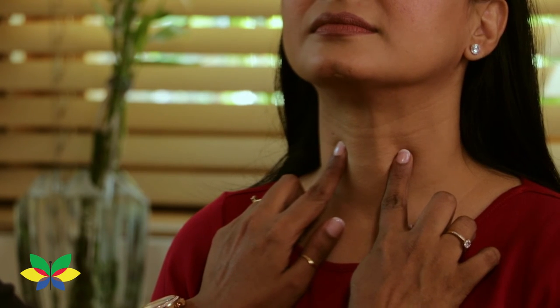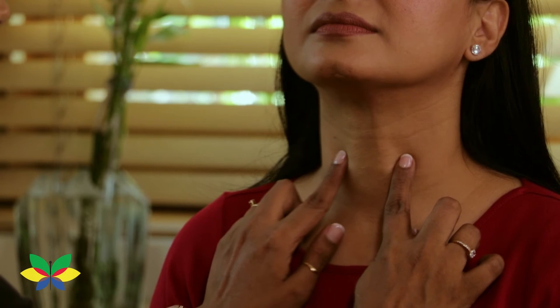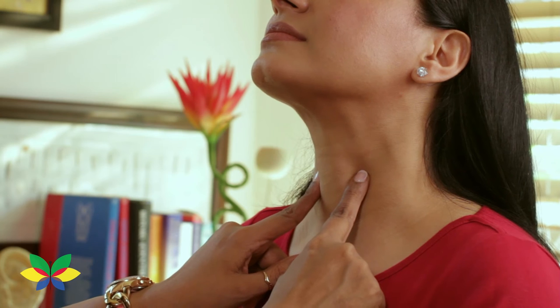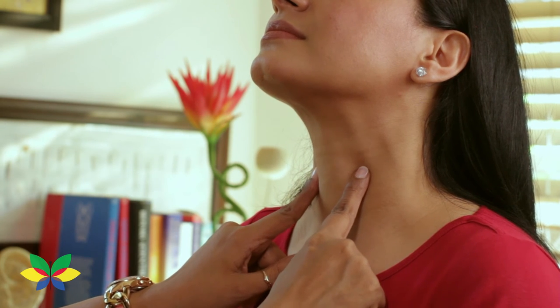Give mild pressure for 30 counts on the point for a total of 10 times. Do use this point with caution and do not exert strong pressure on these points.